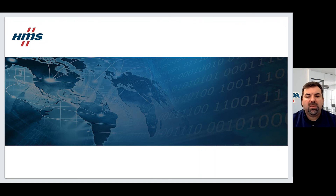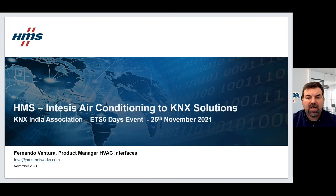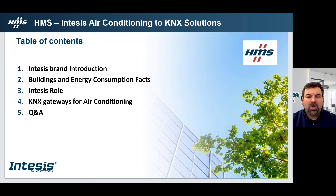Hello, welcome to the session about INTESIS's air conditioning to KNX solutions. My name is Fernando Ventura, I'm product manager of HVAC interfaces at INTESIS's HMS. On this session, we will begin with a very brief INTESIS brand introduction, then I will share some important facts about buildings and energy consumptions. After, I will present INTESIS's role, then introduce our KNX to air conditioning gateway solutions, and finally we will have the Q&A session.